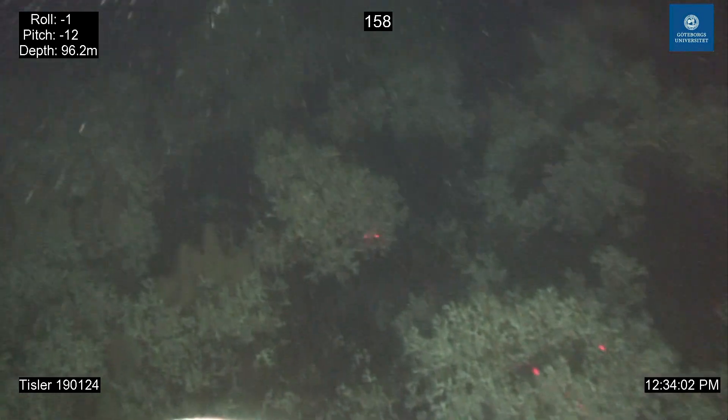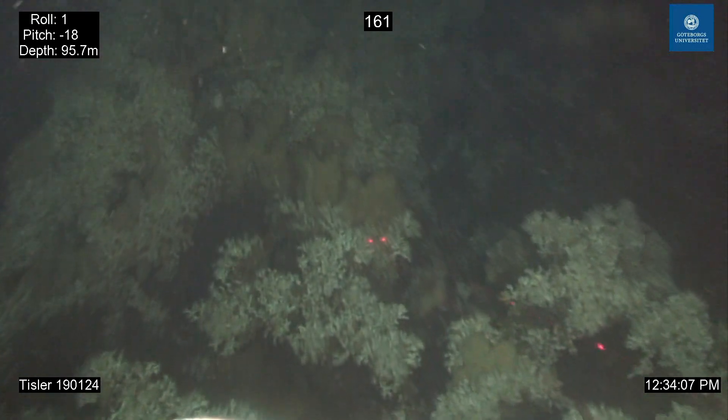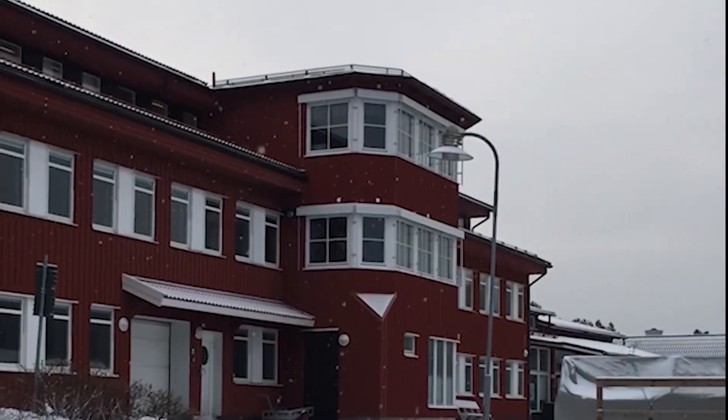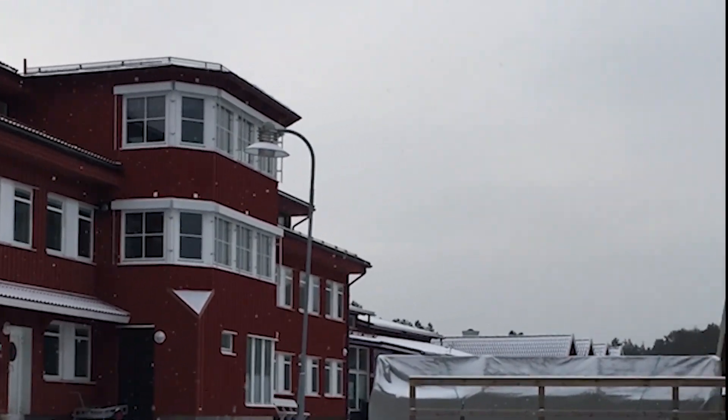These fjords are about 660 feet deep and have some very cold water in them, and actually house deep water and cold water corals. This is where I'm going to be based for the year. Today it's snowing — they don't get a lot of snow down here, so this is pretty unusual.